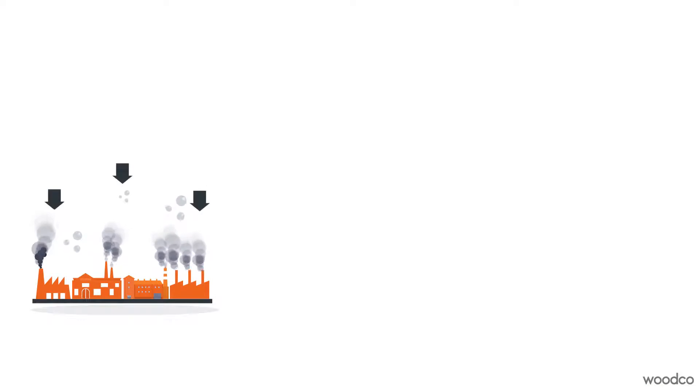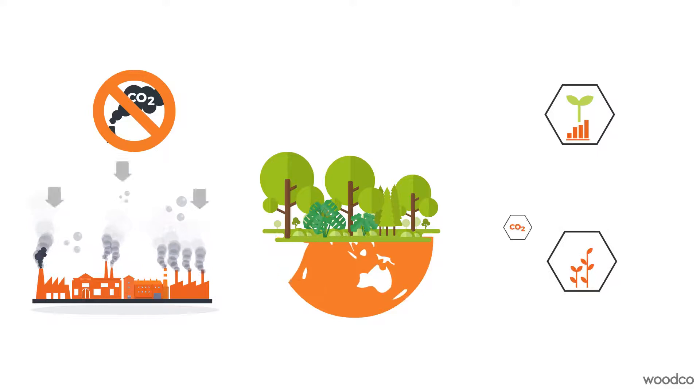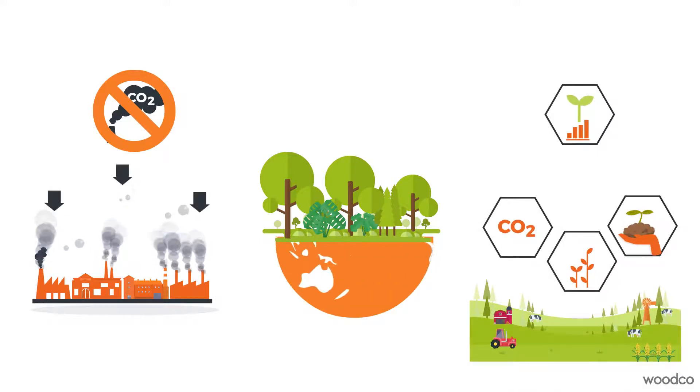We have to lower CO2 levels drastically by cutting emissions, planting more trees and adopting a smart new way of farming. We call this new way carbon farming.